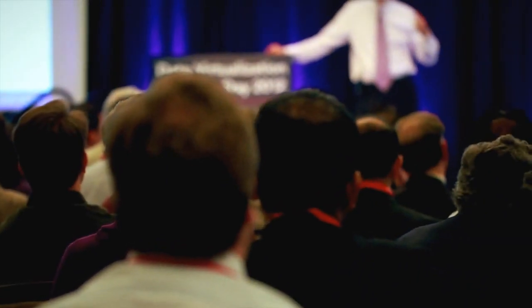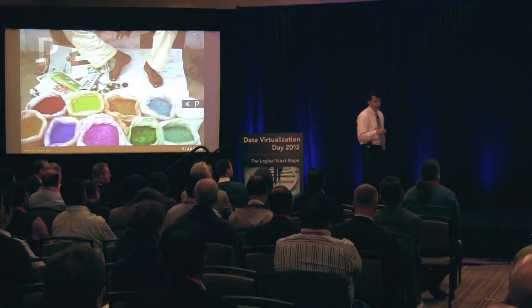For Pearson in particular, where our business is changing on a weekly basis, having readily available information on demand in any kind of format is an imperative for us.